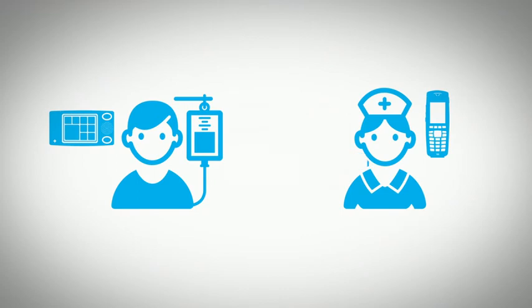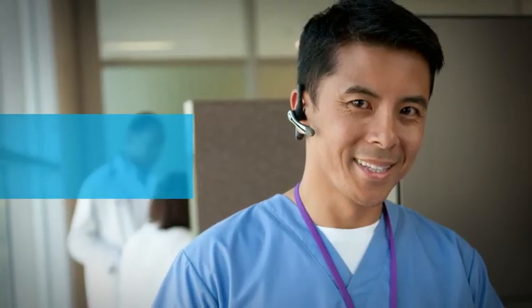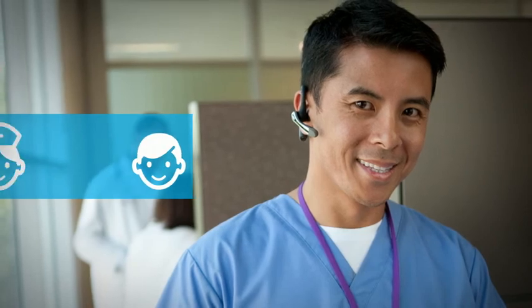Simply pressing the nurse call button enables patients to reach their on-the-go nurses. They can relay needs directly to their caregiver, who speaks back, and can enter the room with solutions in hand. The streamlined process and direct connection don't just make patients happier, but nurses too.